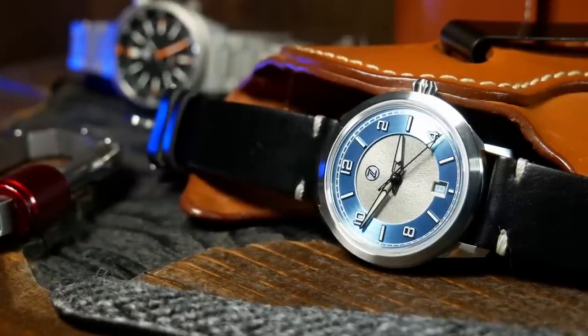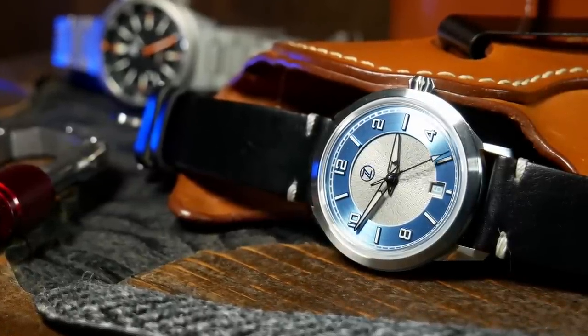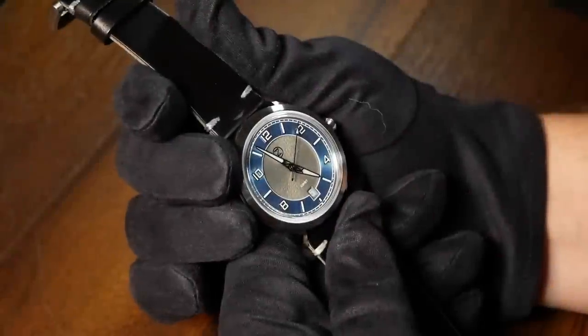Before we do that, one quick disclaimer: this watch was provided by Zelos, they're not asking for it back, hence that promotional tag at the beginning.